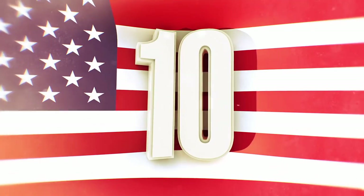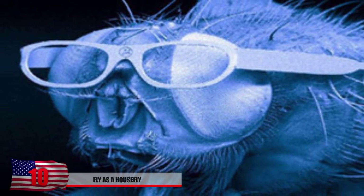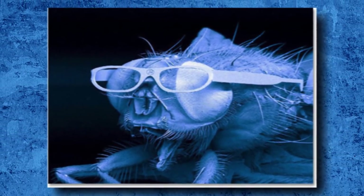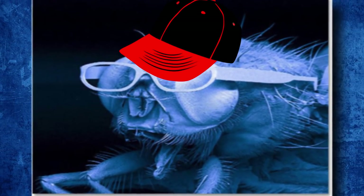Number 10: Fly is a Housefly. We totally understand if you believe that this photo of an insect wearing a cool pair of shades is photoshopped — but guess what? It's not. The fly is actually wearing a 2mm wide pair of sunglasses that were designed by some people who were too smart and had way too much time on their hands. Get this guy a backwards microscope baseball bat and this fly just became pretty thug.